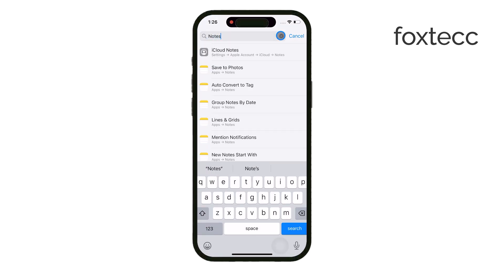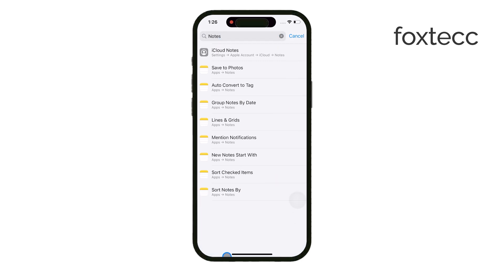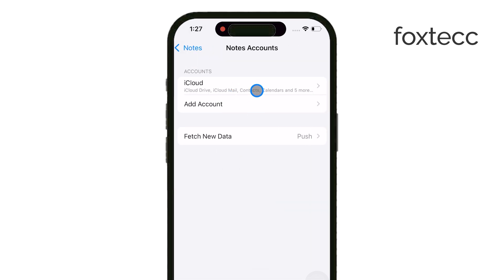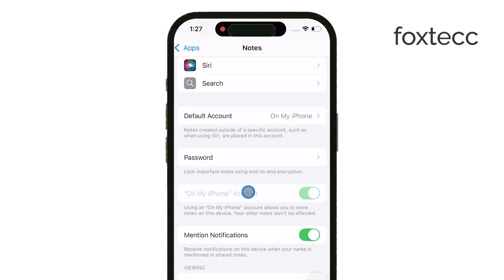If you use multiple accounts with notes, such as iCloud or another email service, you'll need to choose which account you want to change the password for. After selecting the account, tap on Change Password.